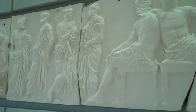This is Hermes, holding the brim of his hat.